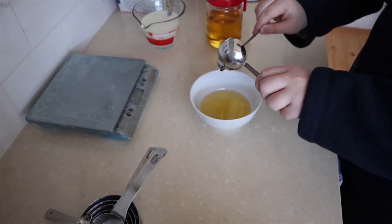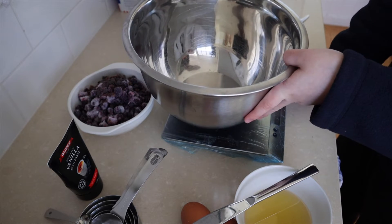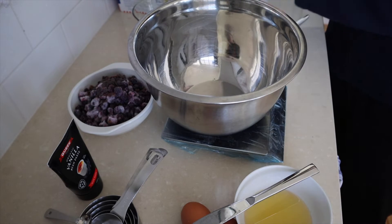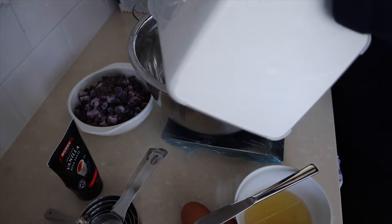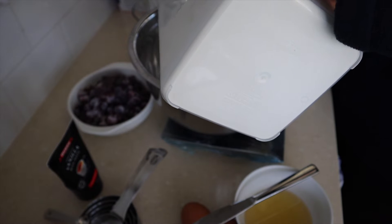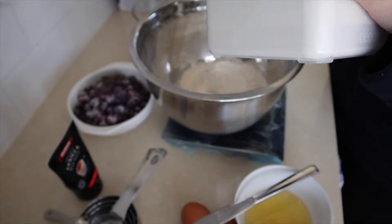I'll leave a link in the description to the recipe if anyone wants to try it out because it's actually quite good. The recipe overall is also very simple — I've definitely done more complicated recipes before. The thing that I just had to prepare quite ahead of time was the buttermilk, because we don't really buy buttermilk just off the supermarket shelf. So I just used milk and some vinegar.